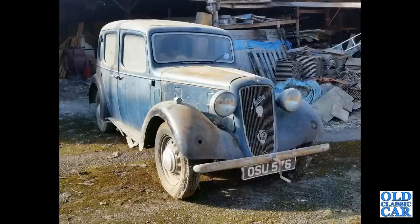Looking slightly dusty is a circa 1936-37 Austin 10 Cambridge.